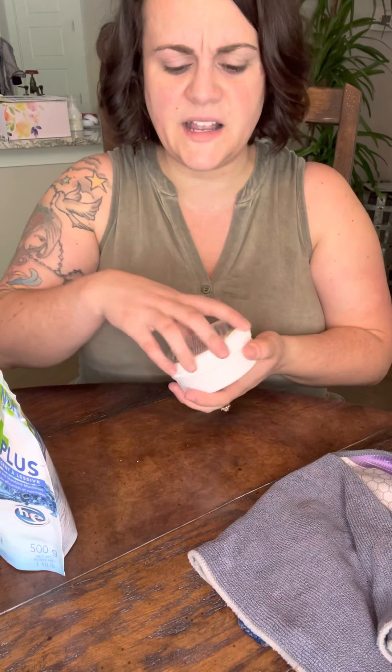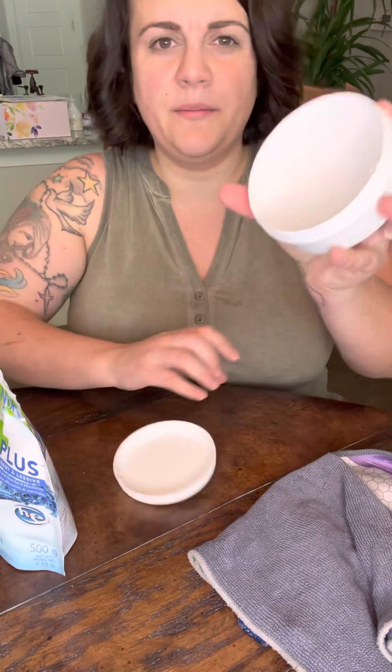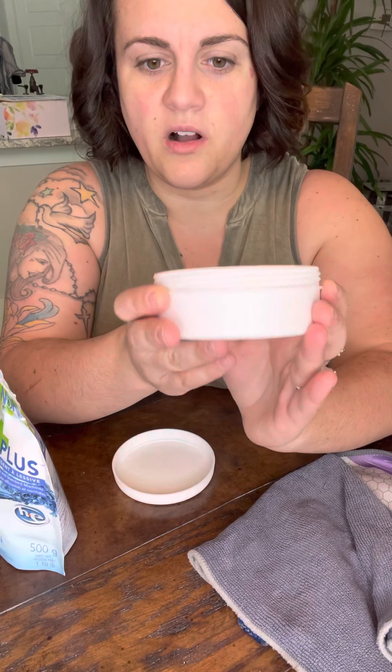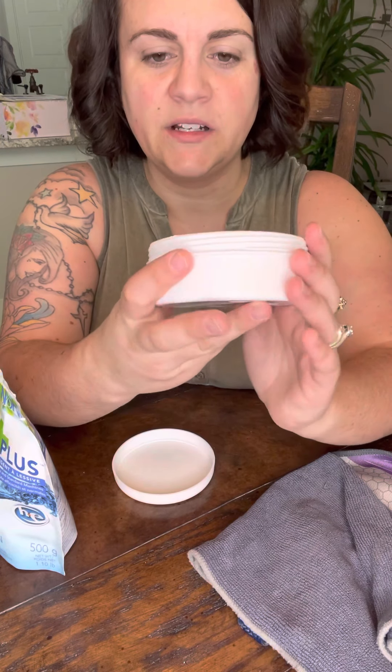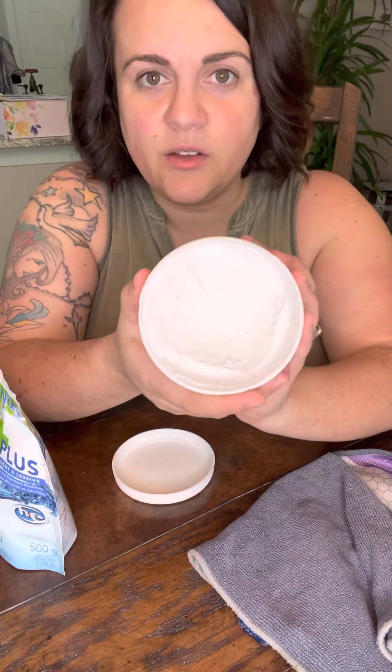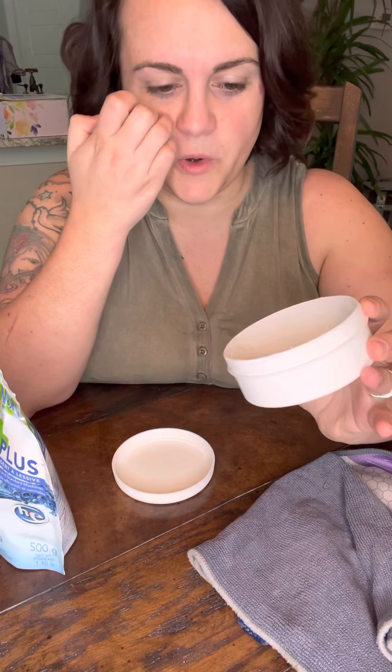The third item is the paste. I call it a miracle paste — it's not so much pasty as it is like a hard clay. It's meant to last a really long time. I've probably been using this one about six months now and it's about halfway gone, but I use it all the time because I do demonstrations with it, so I'm probably using it more than the average person would.